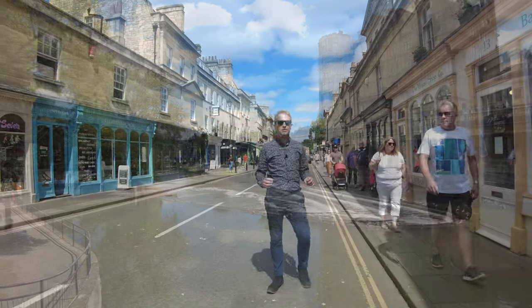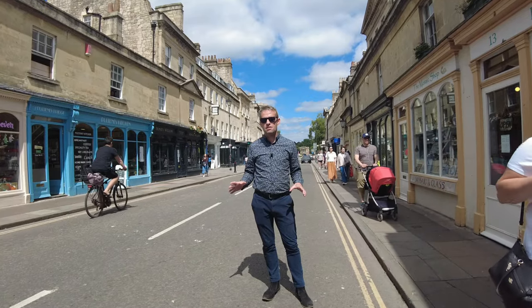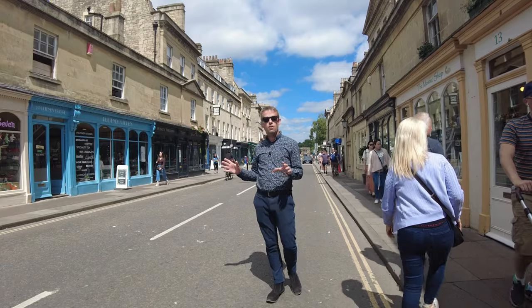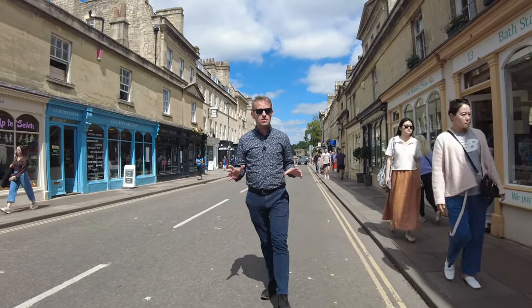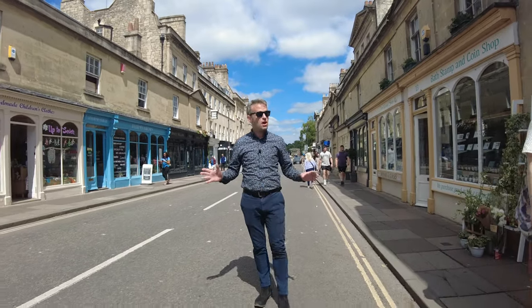Welcome to another of Bath's Best Bits. This may look like any other street in the city, but actually beneath my feet is the River Avon. We are on the world-famous Pulteney Bridge, but you wouldn't necessarily know you're on a bridge because it's lined either side with shops — and that was the whole idea.